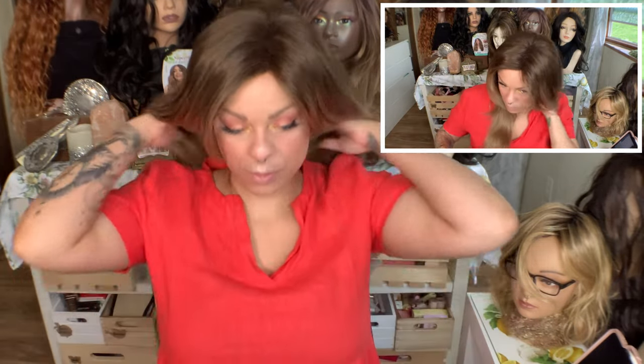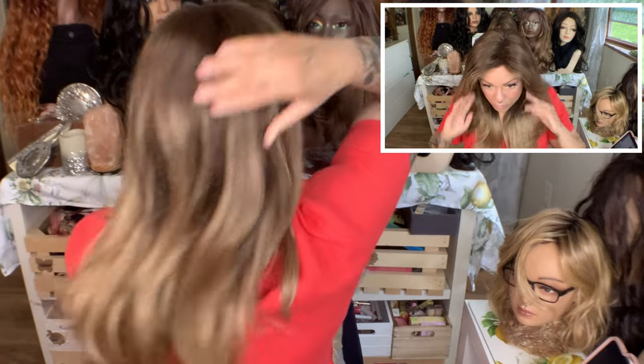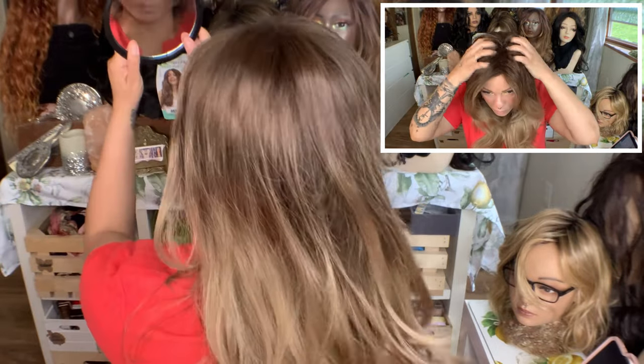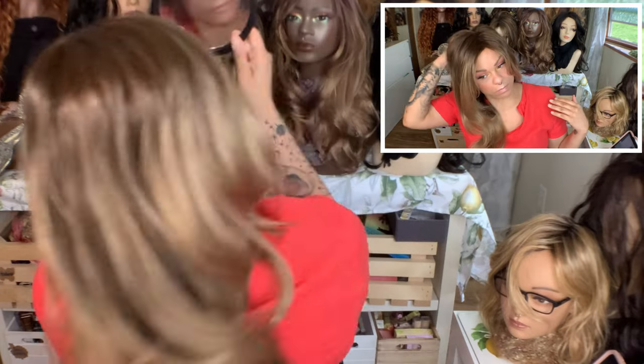Let's look at her from the back. Oh yeah, so cute! So that's her from the back.